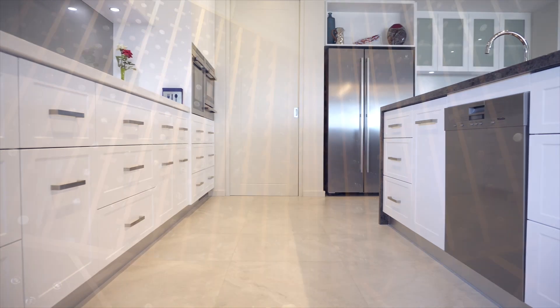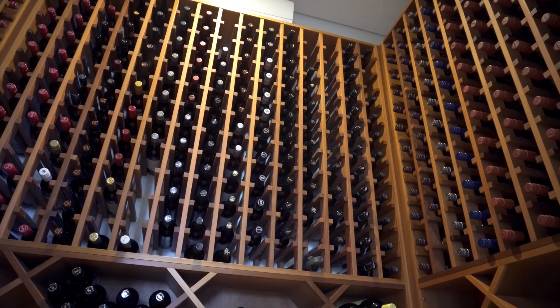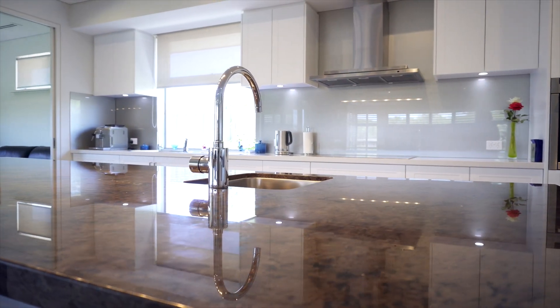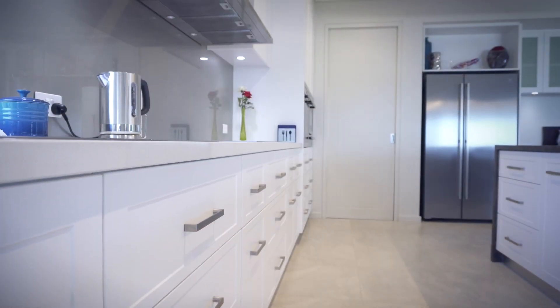The separate thermostat controlled wine room is sure to impress the wine buff of the family, while the superb kitchen is an elegant mix of stunning dark granite and light Esser stone with contemporary white cabinetry, fully equipped with high end appliances.